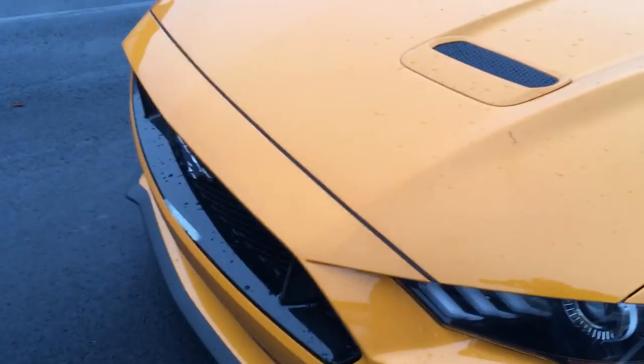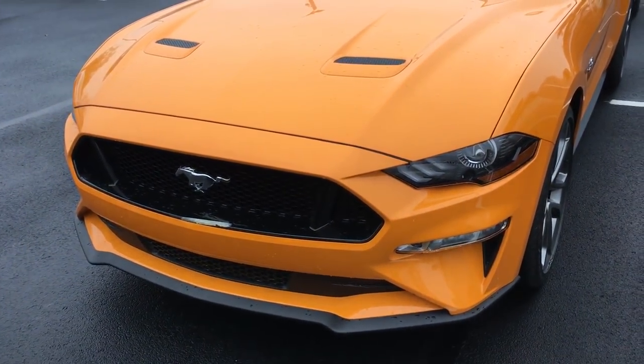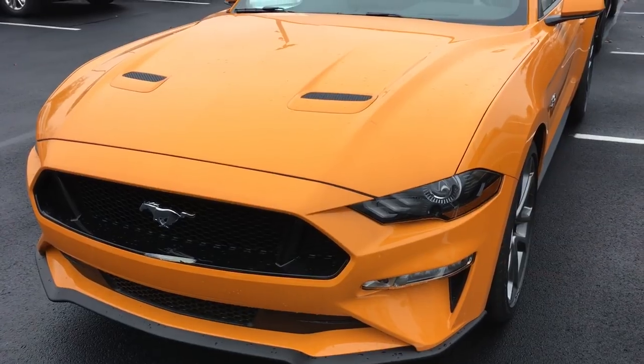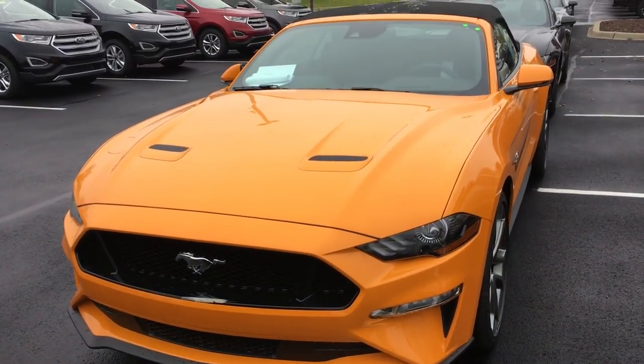New front end here, lower down. So all in all it looks really good. The cloudy weather doesn't do the Orange Fury paint justice — hopefully when I get it home I'll get a sunny day and get a picture of that.